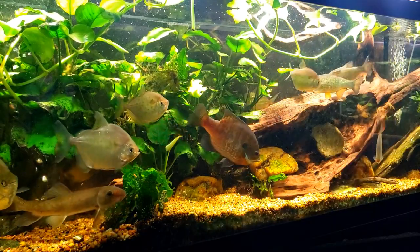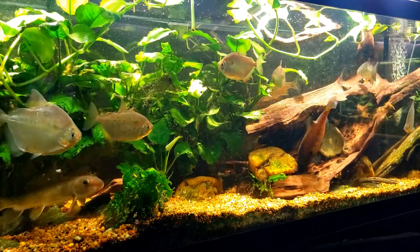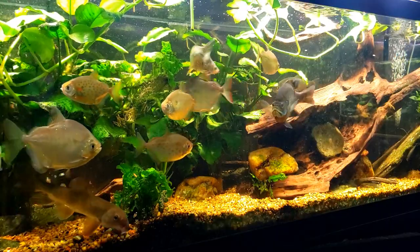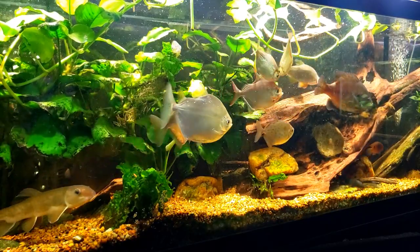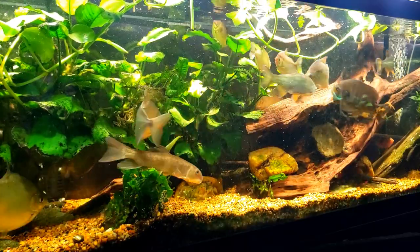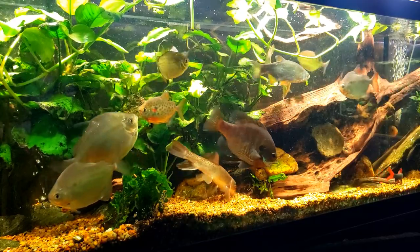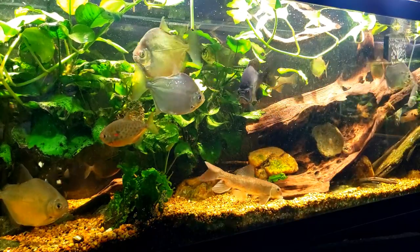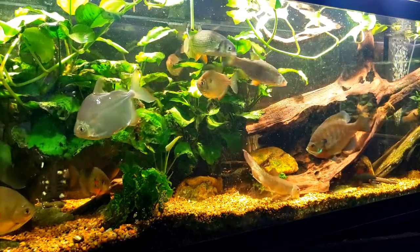That piece of wood is so big it takes up so much space. I love it, I think it's beautiful, and I love the way the fish interact with it and swim in and out of it — but I'm really thinking I could do something pretty amazing with my pond out in the backyard using that piece of wood. I've thrown that idea out there a couple of times; you can let me know what you think about maybe moving that huge piece of wood out into the pond rather than leaving it here in the tank. It's been in there for a couple of years now, and changes are always good.